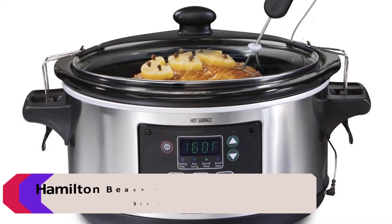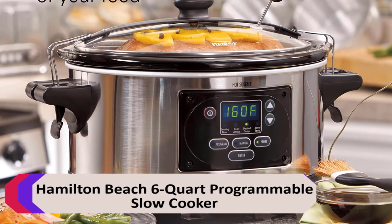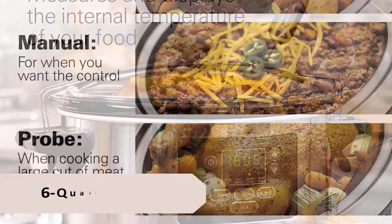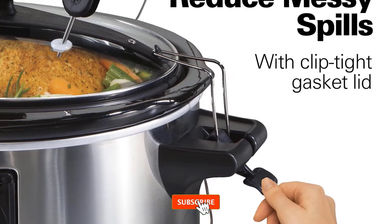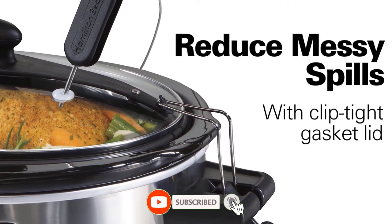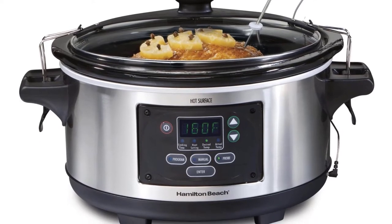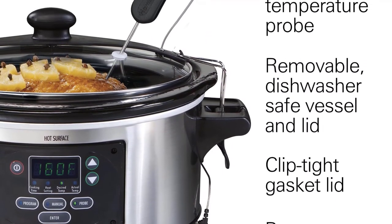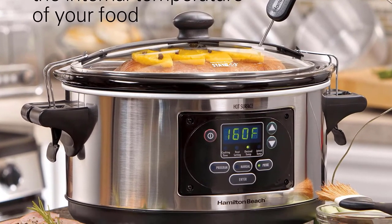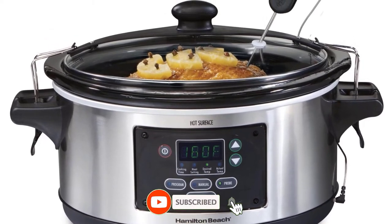Number 4: Hamilton Beach 6-Quart Programmable Slow Cooker. This Hamilton Beach Set & Forget consistently cooks foods at a gentle simmer, making the most tender roast. It's one of the few cookers tested that has a probe thermometer, so you can cook to a specific temperature — that one feature really sets this slow cooker apart from the rest. The lid clips securely in place, perfect for taking the slow cooker to a party, potluck, or tailgate. The tight seal helps prevent messy spills along the way.